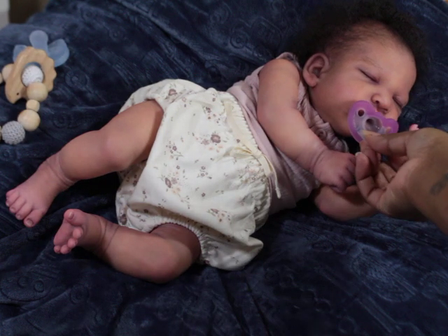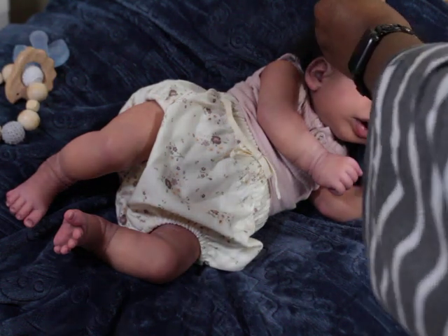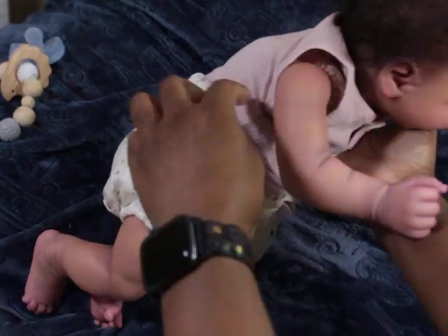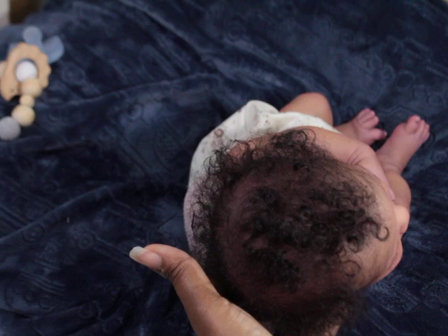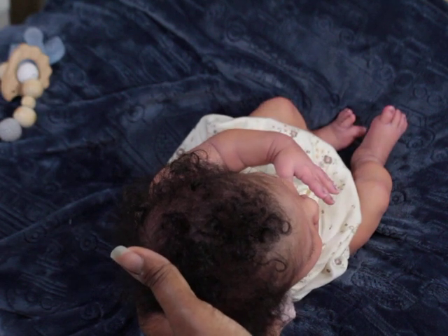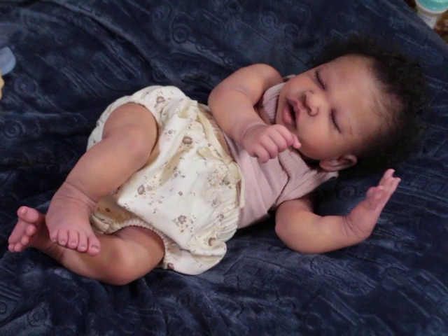I hope you guys enjoyed seeing her. I haven't combed her hair in I don't know how long and it's just so natural. I really wish I could find some curly mohair like this — the really tight curls. It is so hard to find this type of hair. People tell you the hair is curly and then you root with it and it's not curly at all. Anyway, see you guys later, thanks for watching!